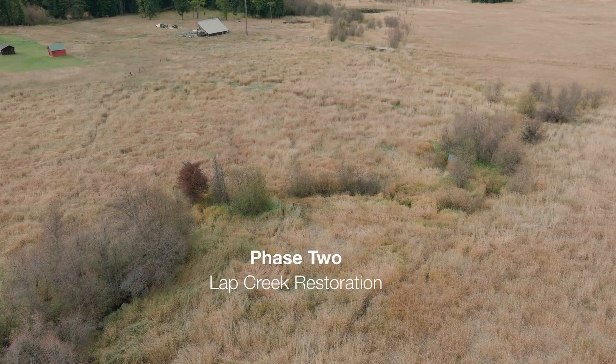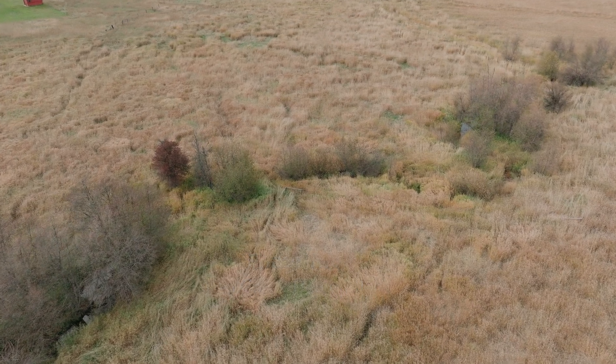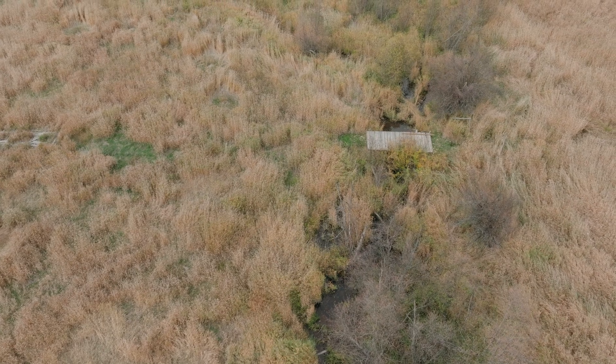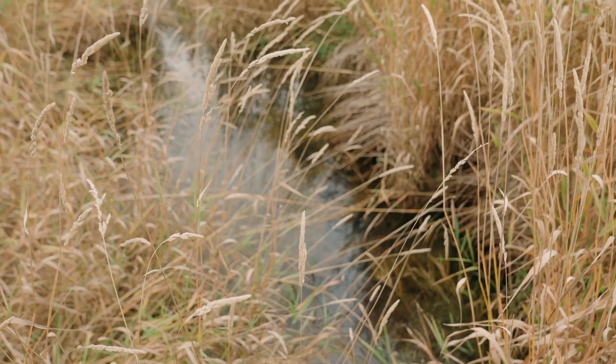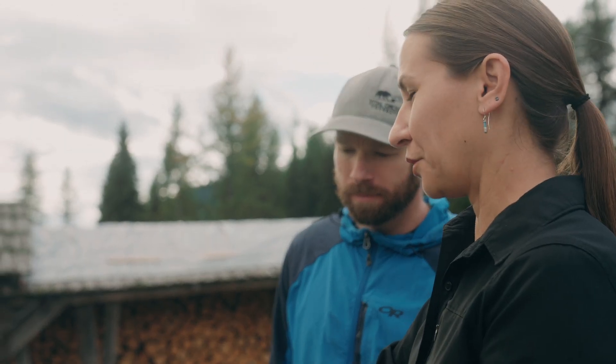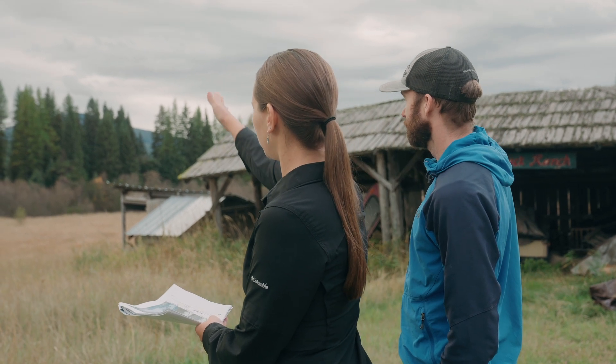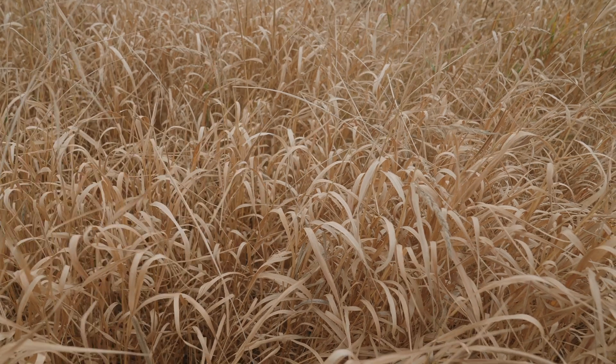Phase two will occur next year. There is about a thousand feet of Lap Creek, which comes in from the north and has been channelized, straightened, and ditched over the last 50 years. By reintroducing the meander bends into the river, we can create fish habitat as well as raise the groundwater to hopefully reduce the reed canary grass dominance throughout this area.